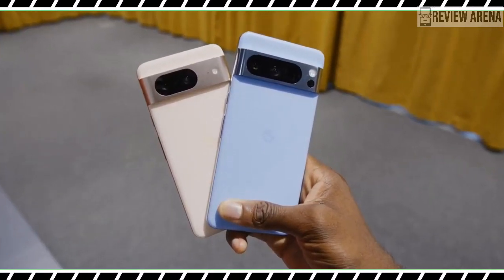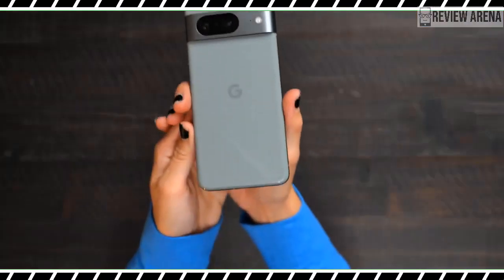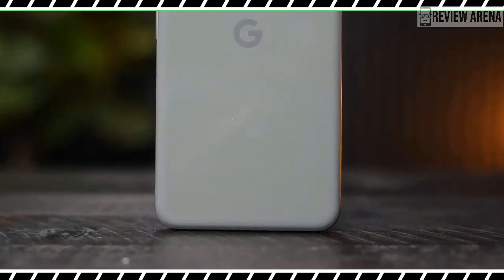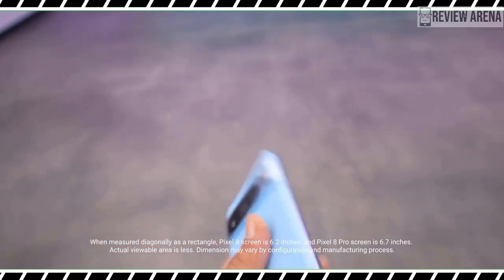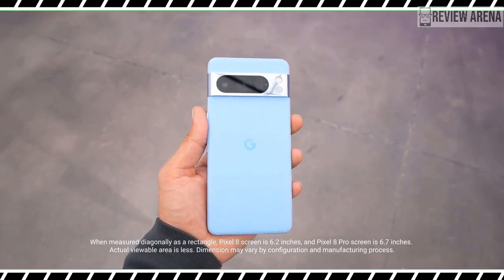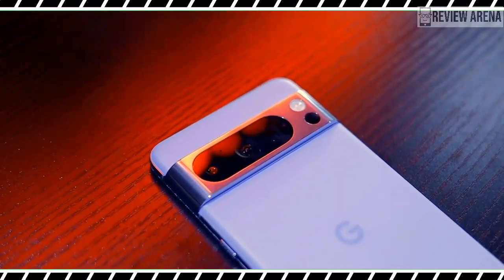Across the Pixel 8 series, we are also getting the company's Tensor G3 processor, assistant improvements, and notably 7 whole years of Android and security updates. So you might actually be able to hang on to your Pixel flagship for a lot longer than before. We will just have to wait and see if the Pixel 8 and Pixel 8 Pro do enough for you to want to keep them around for years to come.